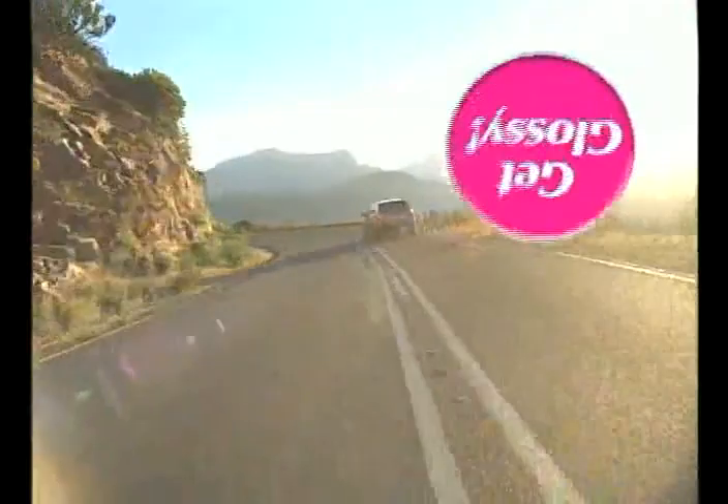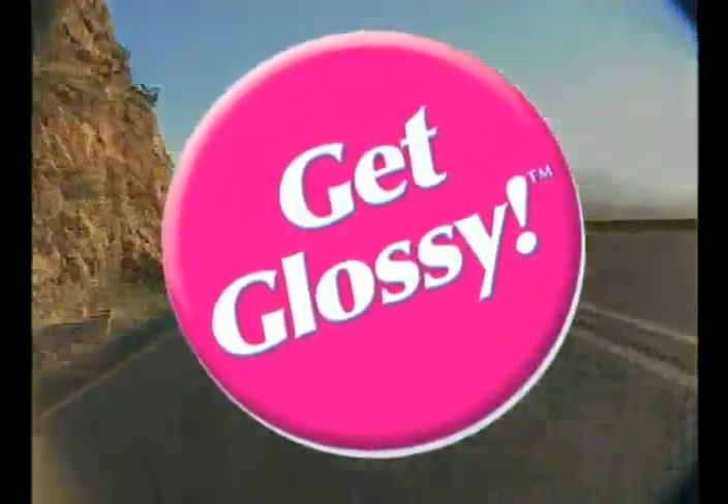Lustra Shield protects, shines, and brightens your vehicle. Give your car a hug and purchase the Lustra Shield Get Glossy package with your next professional car wash.